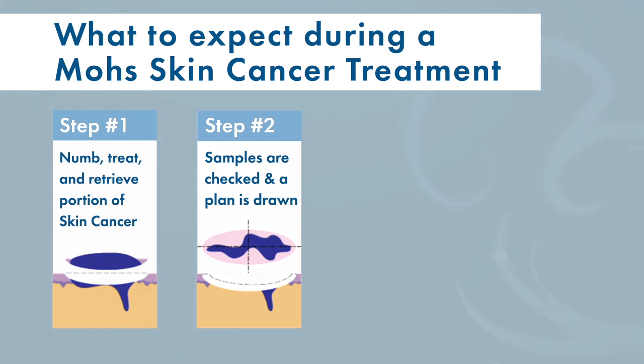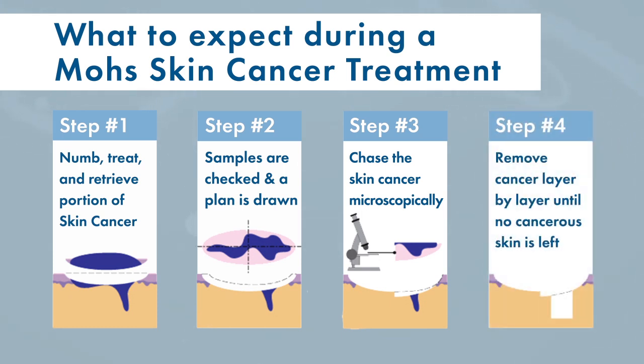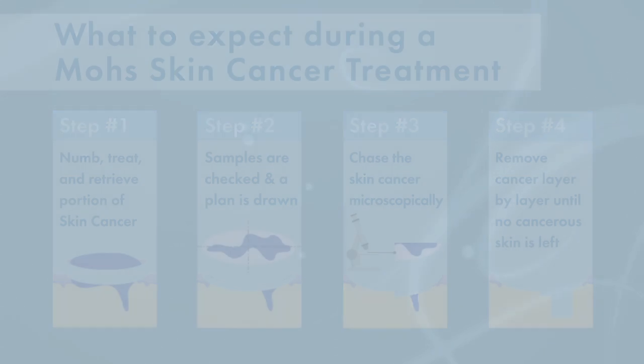We chase the cancer microscopically. If we take the cancer and see cancer deeper, we do another layer on the patient. If it's a little wider or at an edge, we take a little more tissue. We do this layer by layer until all the cancer is gone, checking the entire periphery and the deep margins so we know we've covered all around and underneath.